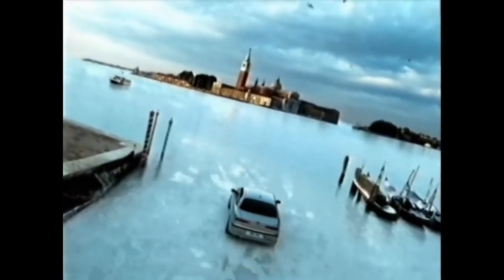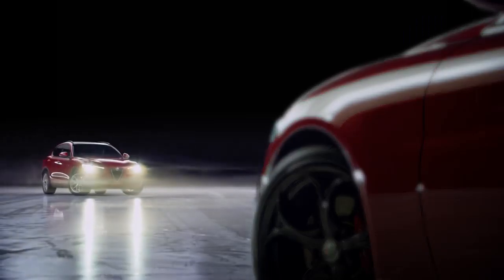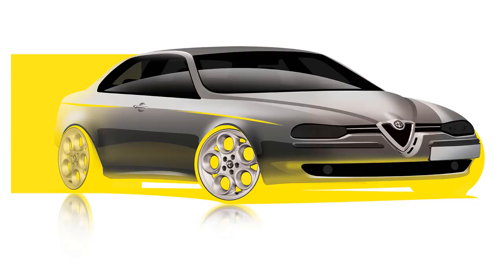Not only is the 156 the best designed modern Alfa Romeo in my view, but current models are neither conceptually nor aesthetically coming close to this car. This Alfa is the best holistic design that de Silva has ever made.